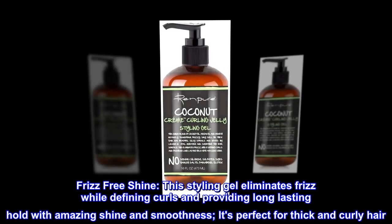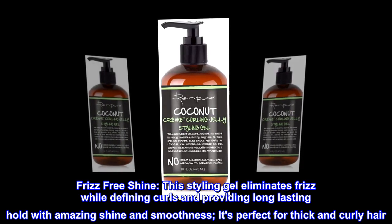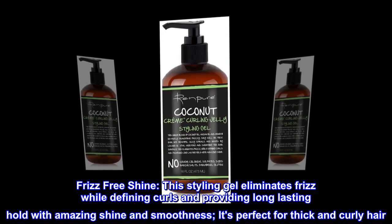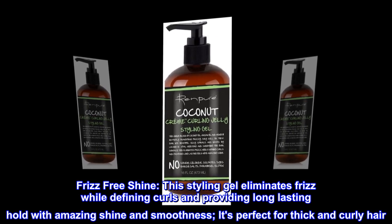Frizz-free shine. This styling gel eliminates frizz while defining curls and providing long-lasting hold with amazing shine and smoothness. It's perfect for thick and curly hair.